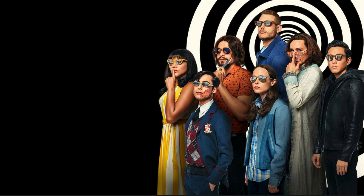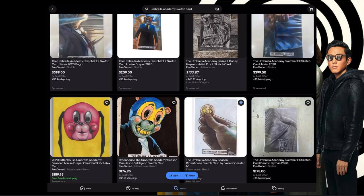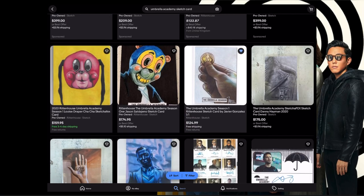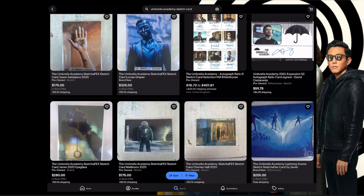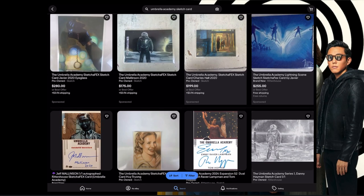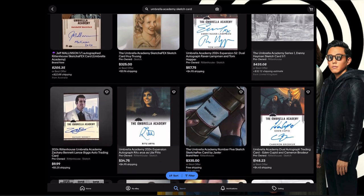If you go on eBay and look up Umbrella Academy sketch cards, there's not too many on there — maybe 20, 25 — but the prices are very high. No sketch card up on eBay right now is at a buy-now below $100. I think the lowest I saw was maybe $115 or $120, but then they go all the way up to mid $300, which is absolutely bizarre.